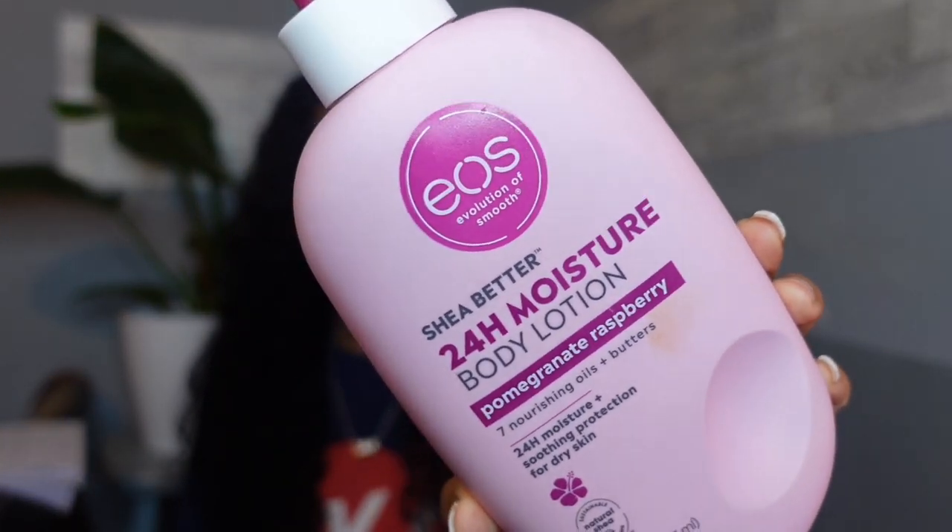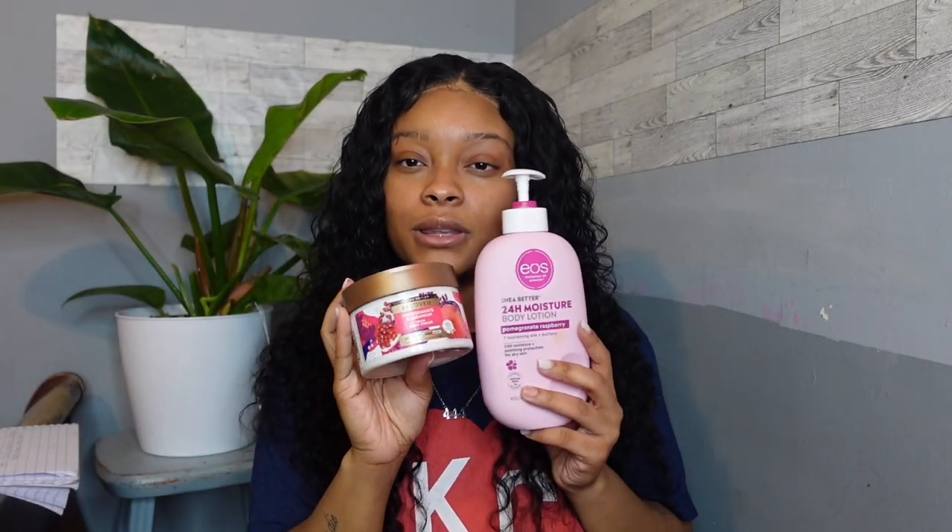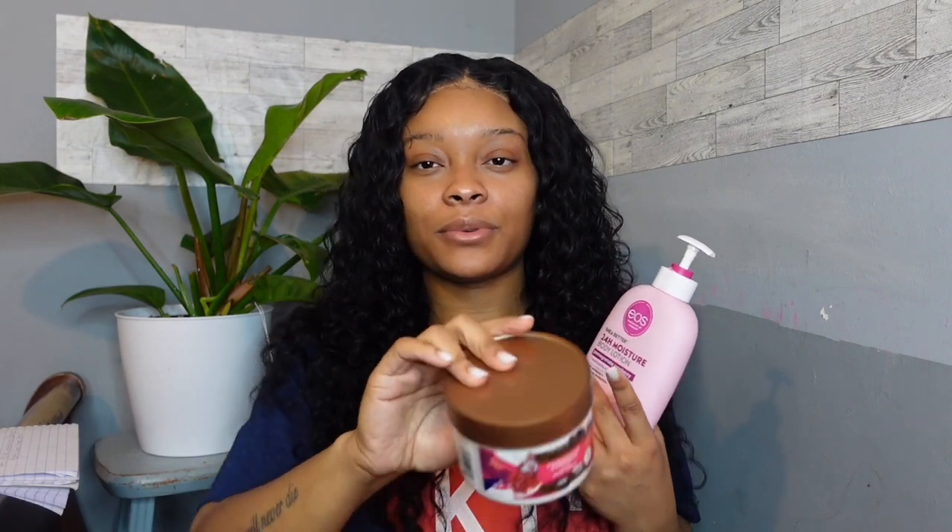For my berry scent, I use the EOS Pomegranate Raspberry lotion — again only on my lower body. It smells super good and pairs really well with the berry scent I go for. It has a sweeter, candy-like smell and I've gotten a lot of compliments. For a newer pickup, I got this pomegranate Beloved body cream, which pairs really well with the EOS. I use the Beloved on my upper body — it moisturizes well and has people walking in like they just stepped into a candy shop. It smells so fire.